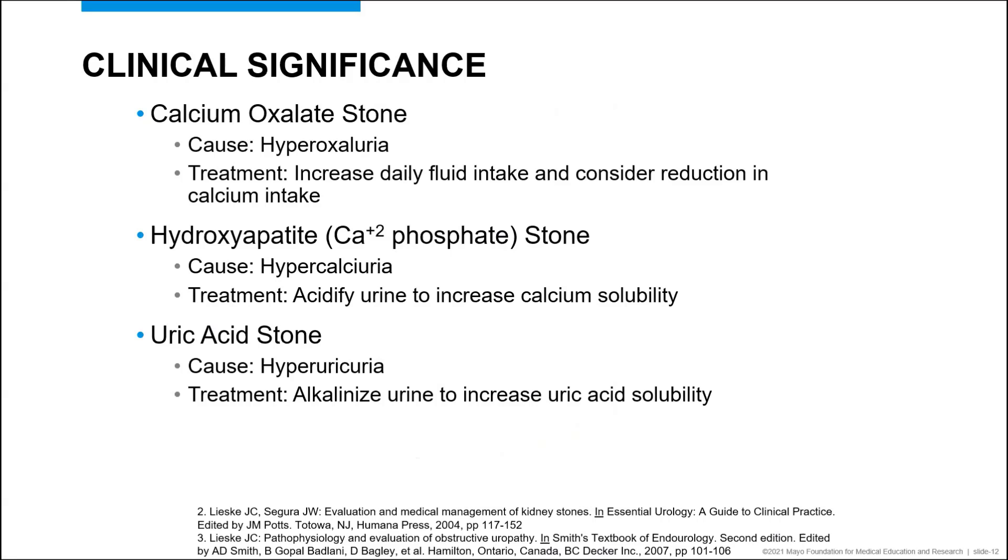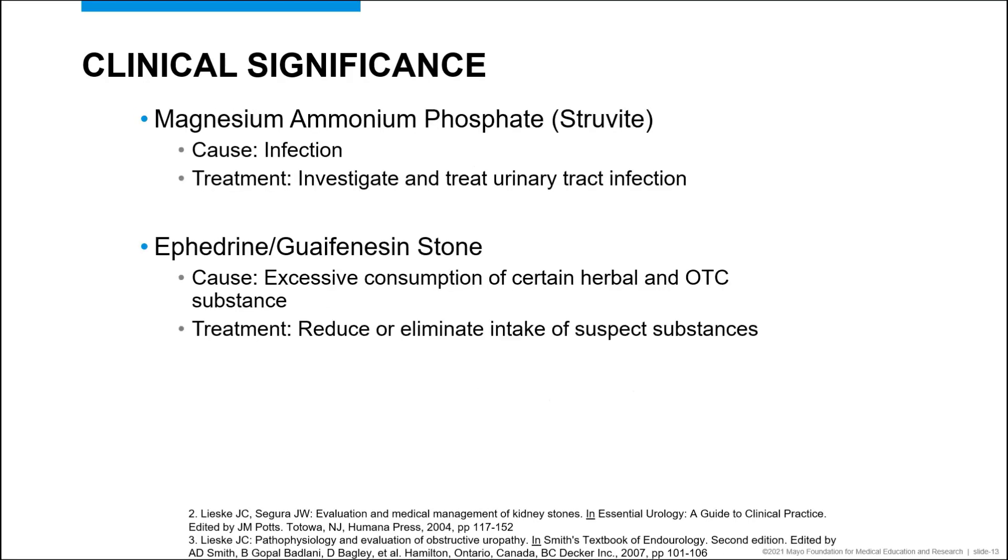In the case of calcium oxalate stones, the recommended treatment might be to increase daily fluid intake and consider reduction in calcium intake. For hydroxyapatite stones, you might acidify the urine to increase calcium solubility. And for uric acid kidney stones, you might alkalize the urine to increase uric acid solubility. In the case of magnesium ammonium phosphate, or struvite, the cause is an infection, so treatment would be appropriate antibiotics to treat the urinary tract infection. Sometimes we can also identify herbal or over-the-counter medications that can cause stones, like ephedrine or quatafenicin, in which case reduction or elimination of these substances would be recommended.